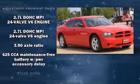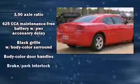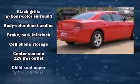Dodge prioritized practicality, efficiency, and style by including delay-off headlights, speed-sensitive wipers, and one-touch window functionality.